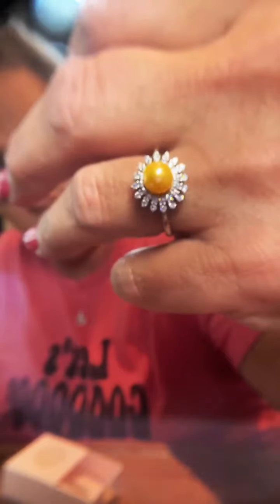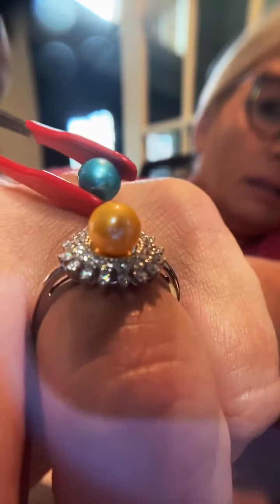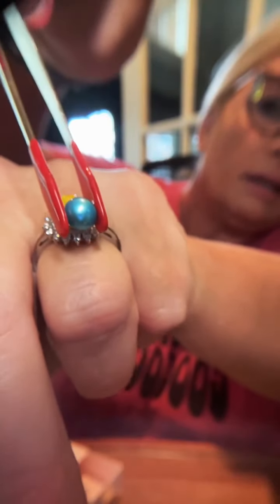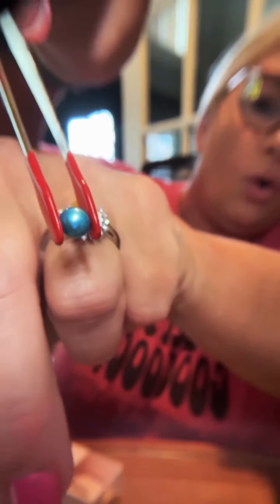This is the sunflower ring — what a statement piece. Look how gorgeous that is — it changes the whole look of the ring. I think I'll wear that — it doesn't match my outfit but that's okay, we don't always have to match!